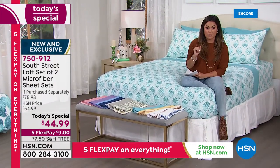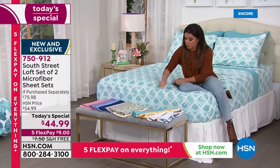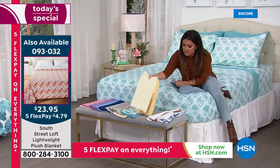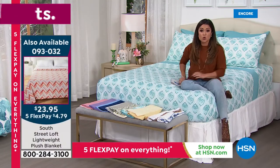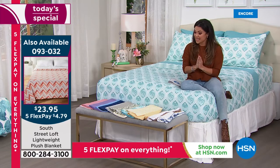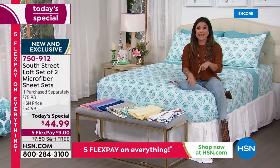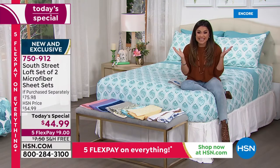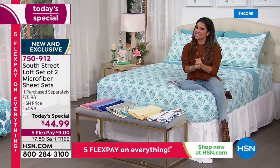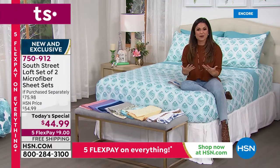The item number will be right there on your screen — it's 093032. This value has not been seen since 2013. We have not had two full complete sheet sets together since then. We have every size: twin, twin XL, full, queen, king, and California king. You can scoop it up for nine dollars with free shipping and handling.